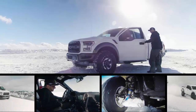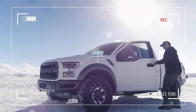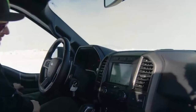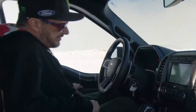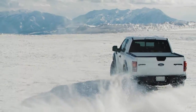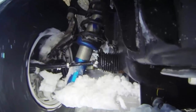Ken Block drives the wheels off the 2017 Ford F-150 Raptor in fresh snow. The coldest season of the year may pose a problem to some drivers, especially those who own vehicles equipped with the wrong tires, or those whose vehicles have too little ground clearance to take on the inhospitality of winter.